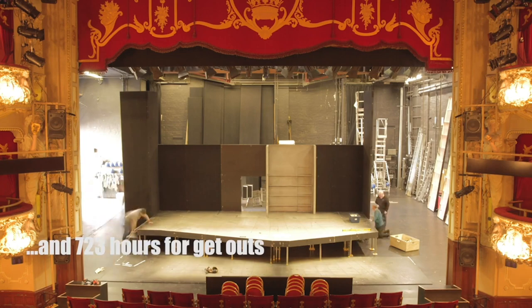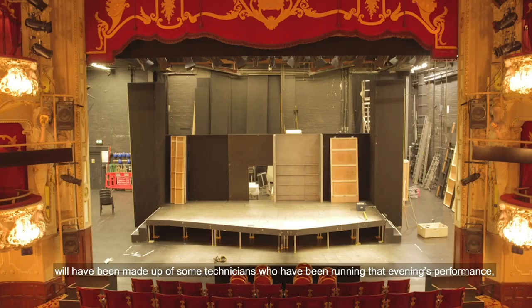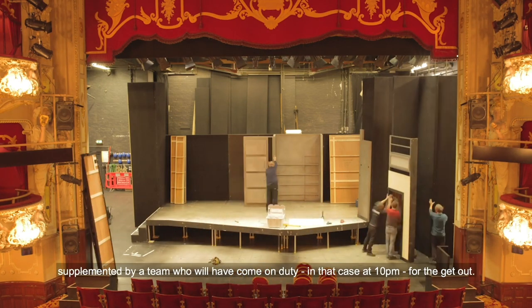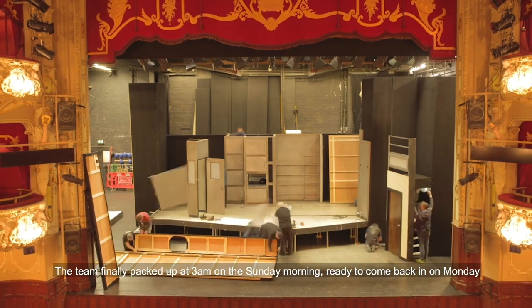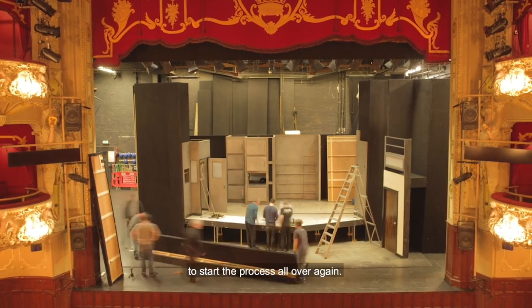We spend a lot of time scheduling. The crew that you have seen here for the get-out will have been made up from some technicians who have been running that evening's performance, supplemented by a team who will have come on duty, in that case at 10pm, for the get-out. The team finally packed up at 3am on the Sunday morning, ready to come back in on Monday to start the process all over again.